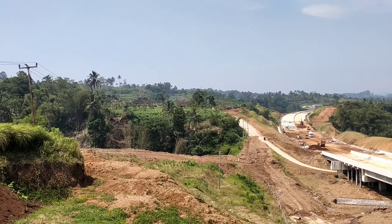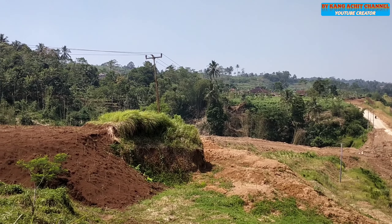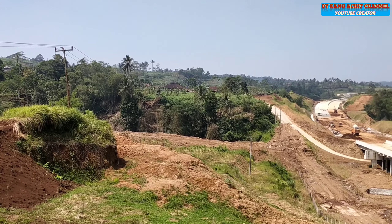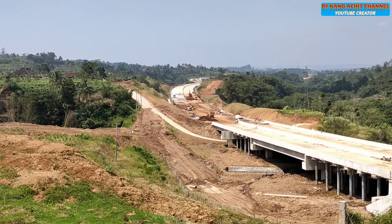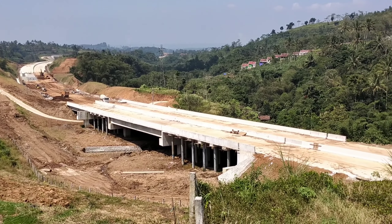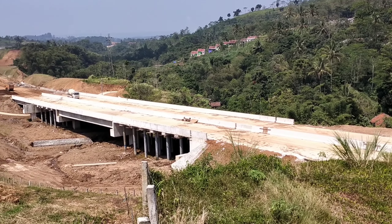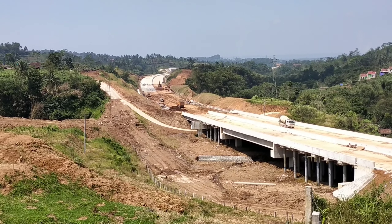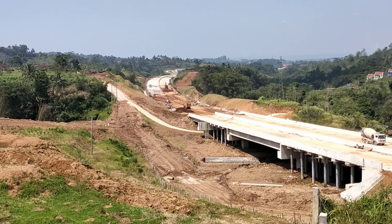You can see this location between the Cilele. Lalu sempat terhenti, sekarang aktivitas pengecoran atau pengerjaan di lokasi ini sangat sibuk dan terlihat mobil pengecoran mondar-mandir untuk melakukan pengecoran.